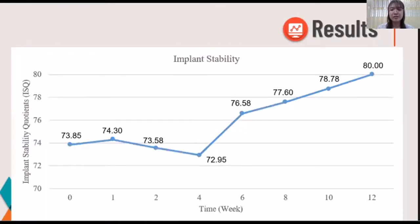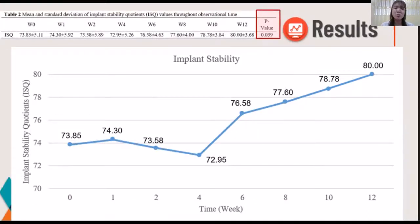This graph summarizes the overall trending of implant stability from day zero to the 12-week follow-up. The lowest point was at 4 weeks. The mean ISQ value after implant insertion was 72.85, which slightly increased at the first week, then decreased at the second and fourth weeks after implant placement, reaching a minimum mean ISQ value of 72.95. After 4 weeks, the mean ISQ value steadily improved until reaching 80 at 12 weeks.